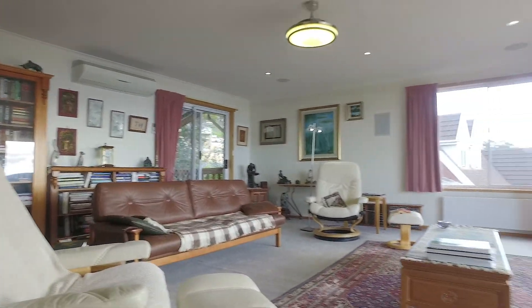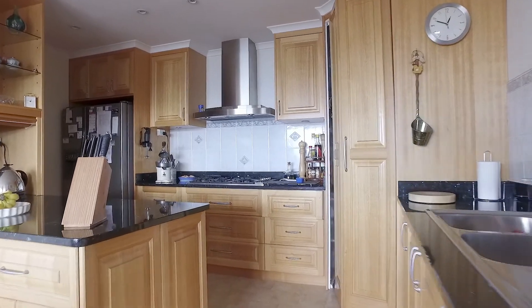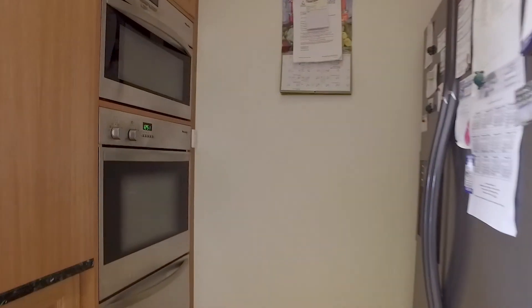It enjoys an open floor plan with a beautiful Tassie Oak timber kitchen which features top of the line Miele appliances and granite bench tops.